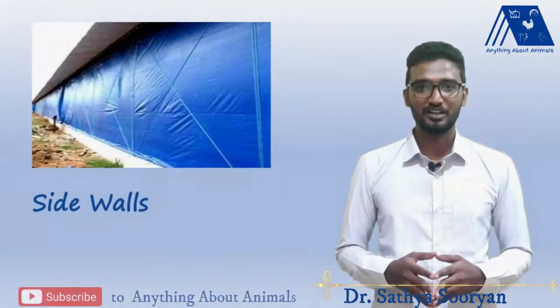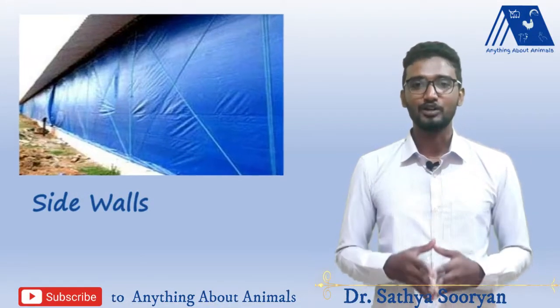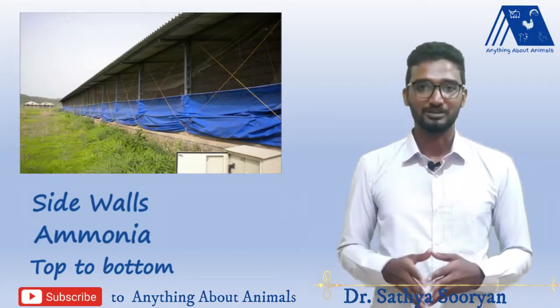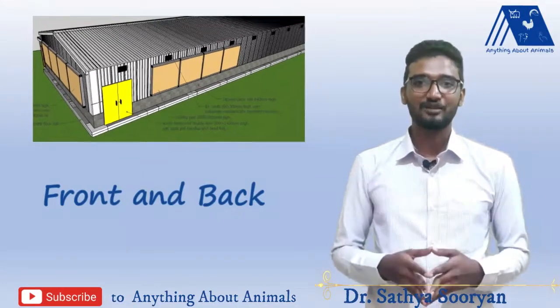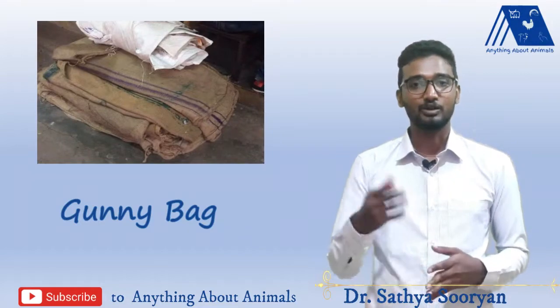The side cover of the poultry shed should be completely covered with a polythene sheet without any gap. If the ammonia concentration is increasing in the poultry shed, then you should release the polythene sheet from top to bottom. In case of heavy rain, if water is drizzling through small gaps in the front and back of the shed, you can close these gaps with a gunny bag, which will stop the drizzling while also ensuring good ventilation.